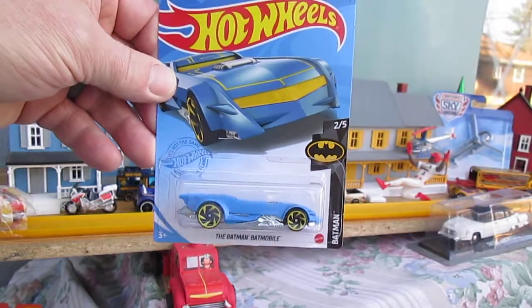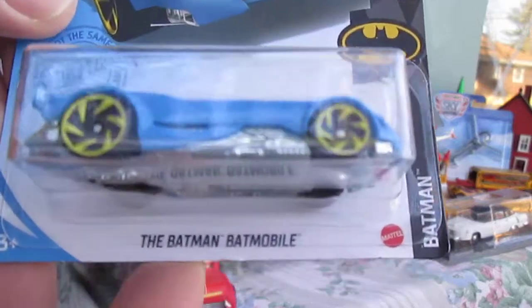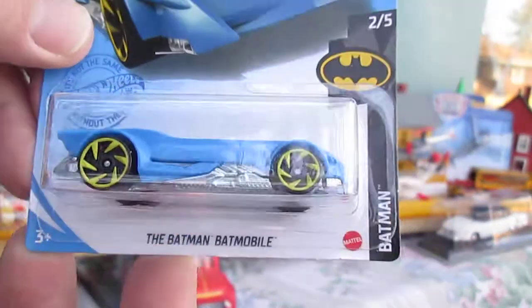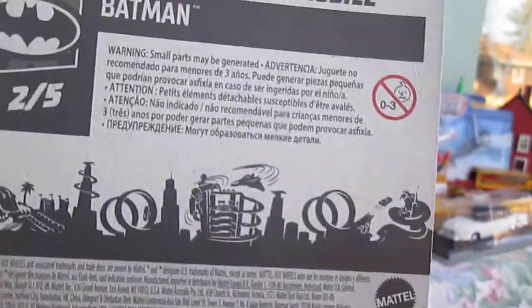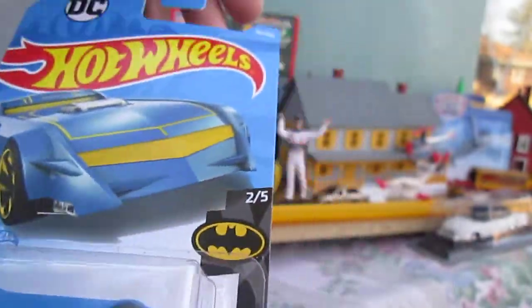Hello and welcome back to Timmy's 10 again for an unboxing of a 2021 Hot Wheels car. Today we have the Batman Batmobile, blue, and the package is in mint condition.